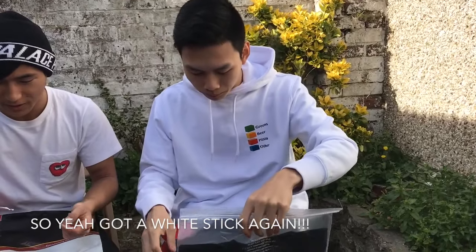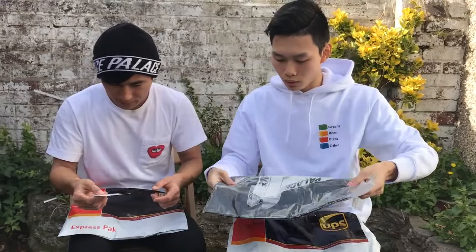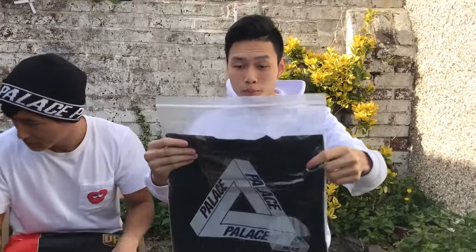Palace from Palace — Palace tri-cut. It's kind of vendors as well.